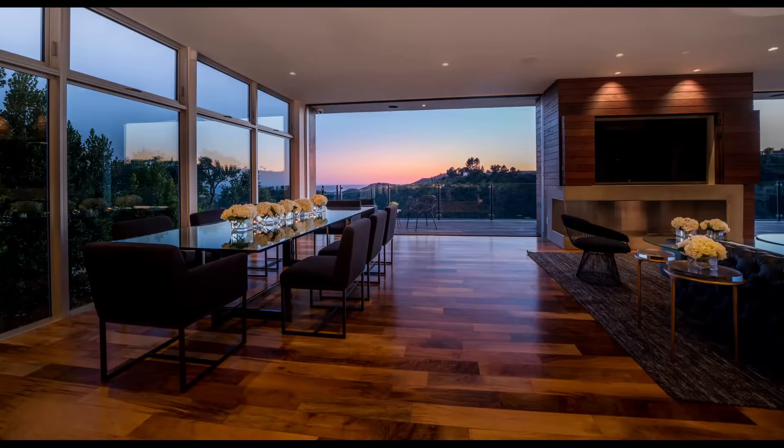Bonjour mesdames et messieurs. In this video, I'm gonna show you a few tips to improve your real estate photography. My name is Serge Rumley. I'm a French photographer from the amazing, romantic, incredible city of Paris, France. But I'm here in Los Angeles, California, in this amazing $10 million house.